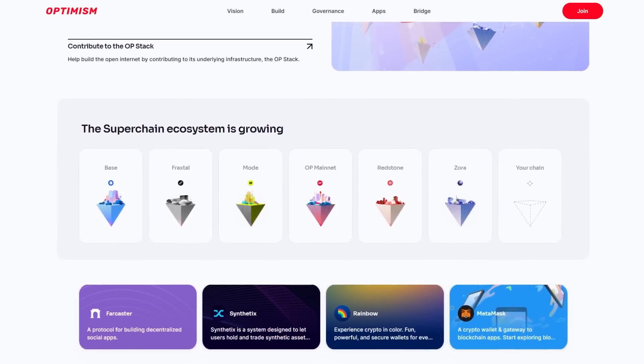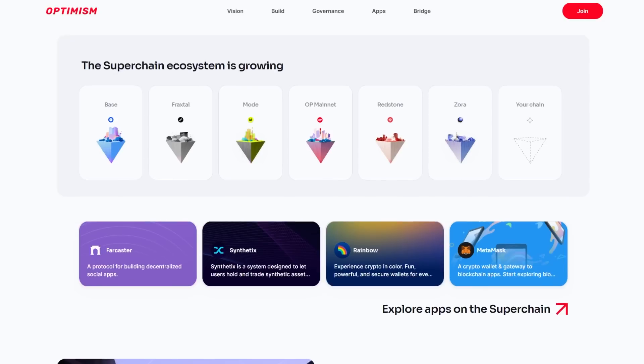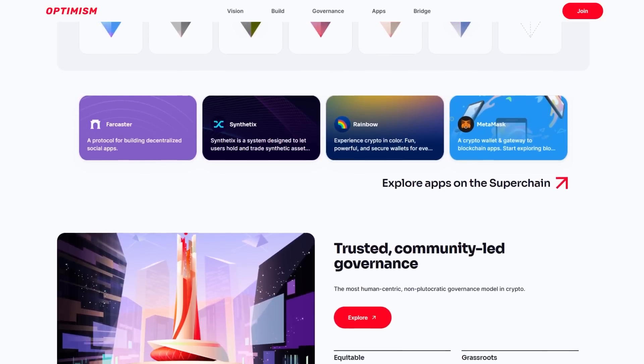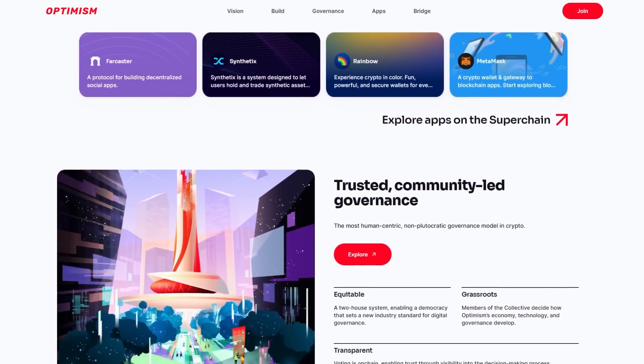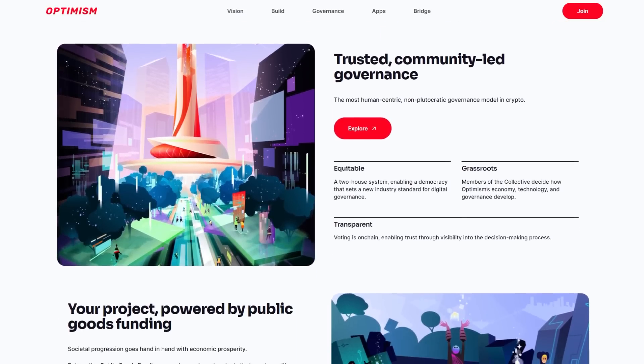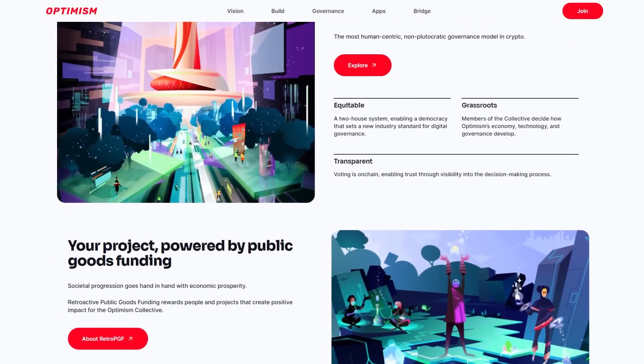Optimism's reliance on Ethereum mainnet carries inherent risks and its decentralization process requires constant monitoring. However, with a talented team and active community, Optimism is continuously refining its technology and expanding its ecosystem, positioning itself as a leader in the layered space.